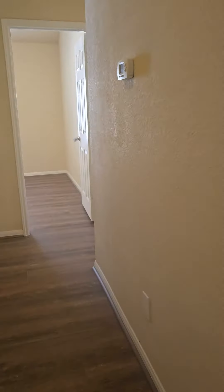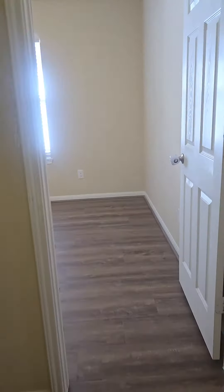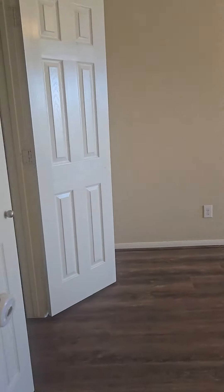Here we are in the game room — a great flex space that overlooks the entry. When you go straight, here is the first of the secondary bedrooms, and then the second secondary bedroom.